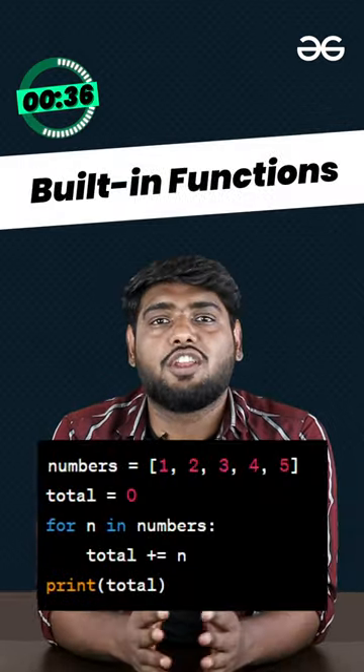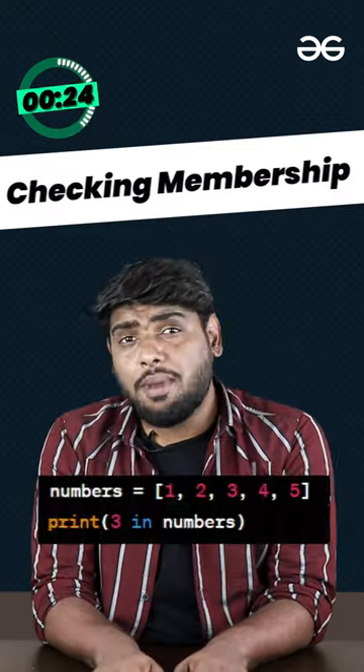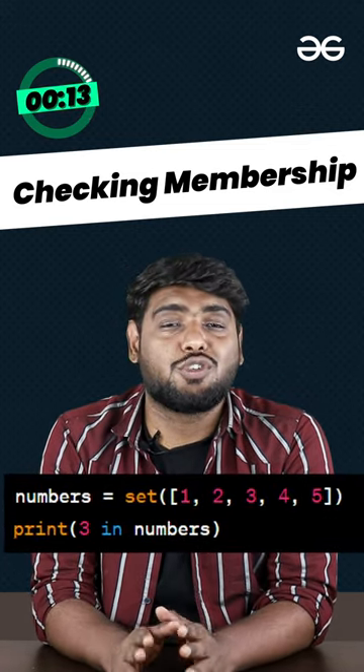Built-ins to the rescue. Use built-in functions like max and sum wherever needed — they are lightning quick. Checking membership? Use a set instead of a list. It brings down the complexity from linear to constant.